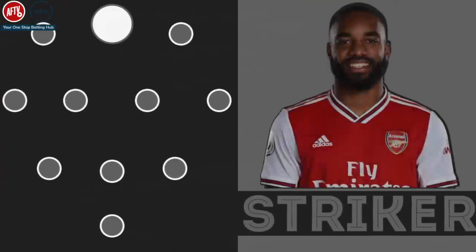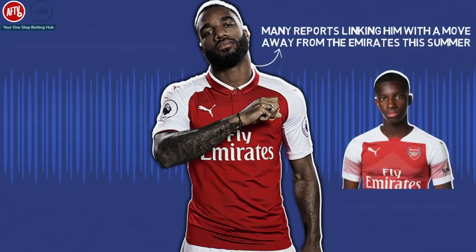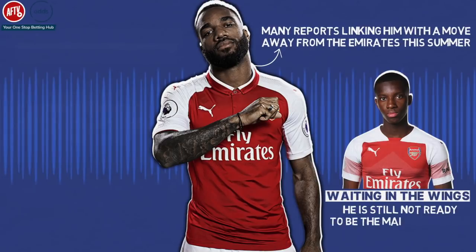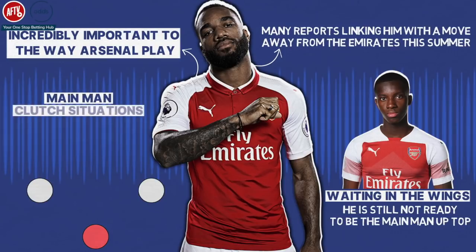Striker: Alexandre Lacazette. The Frenchman is set to continue up front for Arsenal despite many reports linking him with a move away from the Emirates this summer. While Eddie Nketiah is waiting in the wings, he's not quite ready yet to be the main man up top. Lacazette is incredibly important to the way Arsenal play. Thanks to his excellent hold-up play, he can drop deep and play as a false nine at times, which helps open up spaces for Aubameyang and Pepe to run into. He has also been the main man for the Gunners in clutch situations against elite opponents across Europe.